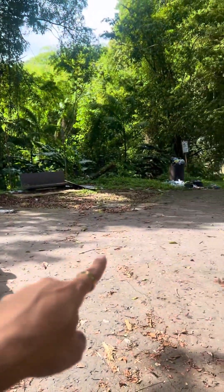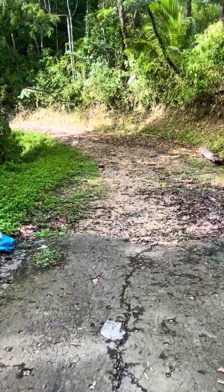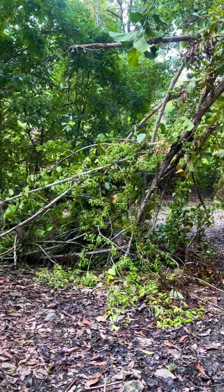I parked here and the entrance to the trail is across there. Looks like due to the rain, this tree fell onto the trail. This is one of the more popular hikes in Trinidad because it's very easy, and you can tell by how trampled the trail itself is. Very muddy.